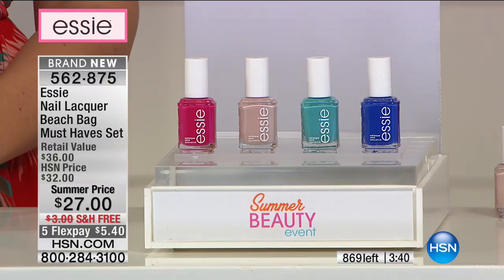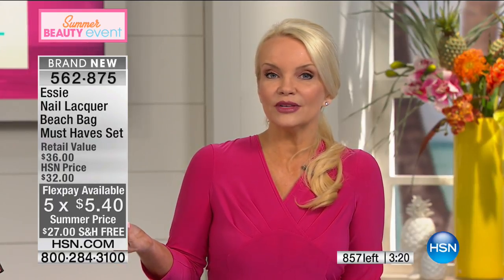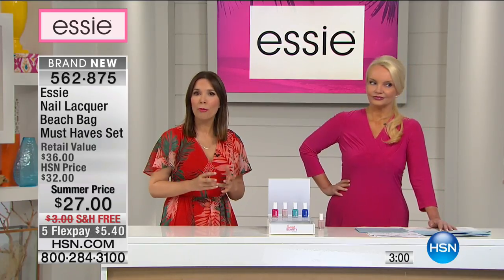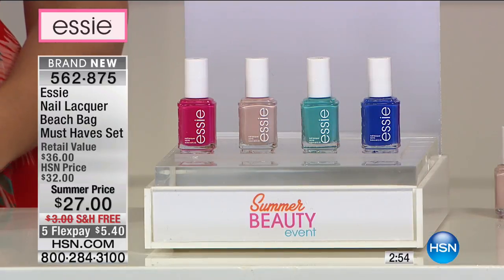With your HSN charge card it's $4.50 flex pay. Kids are home for the summer — whether you have a teenage daughter, a college daughter, or even younger girls, we all love pretty toes and pretty nails. You don't have to wear every single nail the same color; you can add a pop of color on one or two nails for a fun accent. This is a terrific combination to do that with.